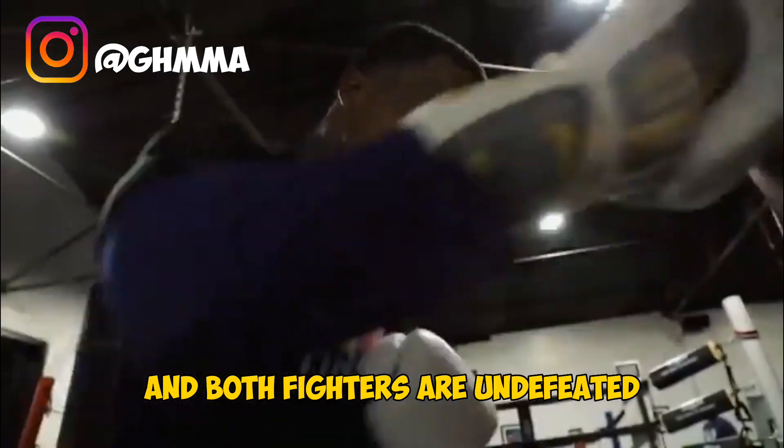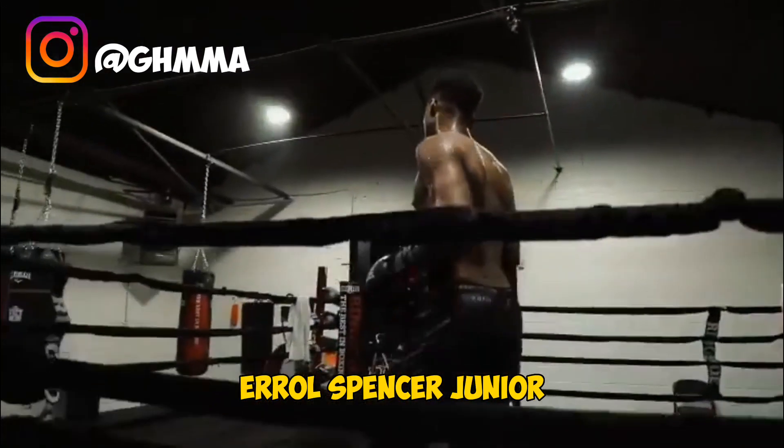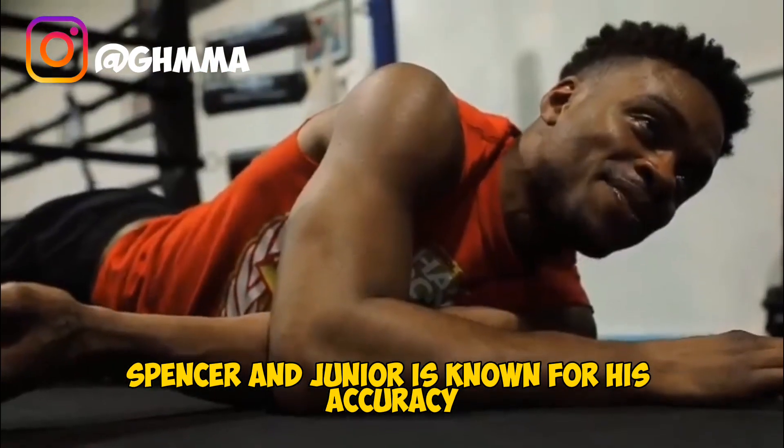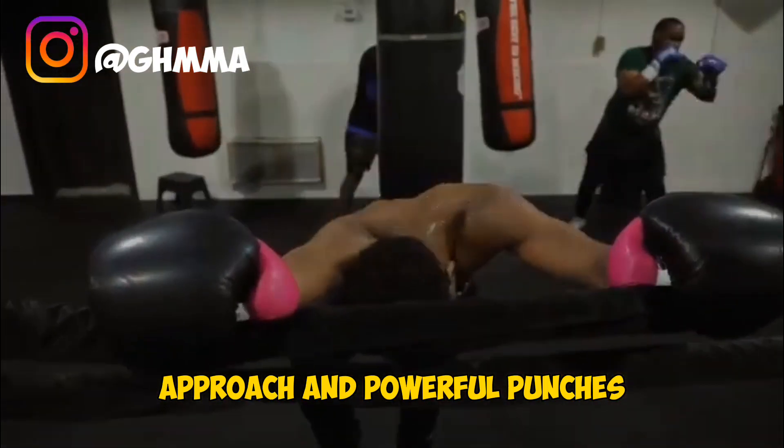Errol Spence Jr and Terence Crawford have different fighting styles. Spence Jr is known for his aggressive approach and powerful punches, while Crawford is known for his technical punching skill and ability to switch stances.